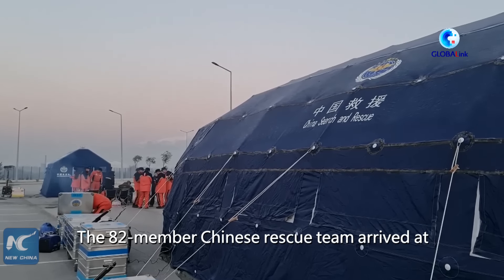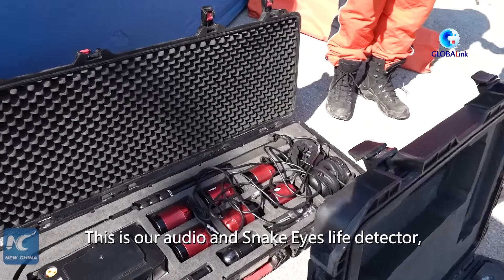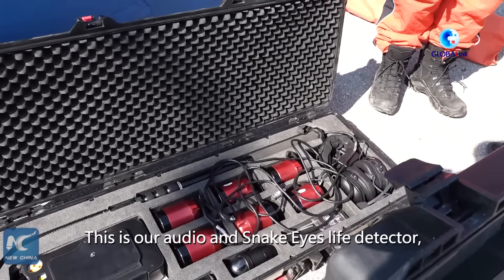We have brought about 19 types of equipment and several hundred types of rescue tools. They mainly include the real-time detection equipment, the rescue tools, and lighting equipment. These are the equipment we have checked in.